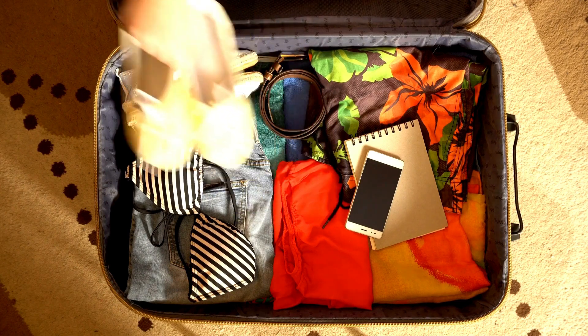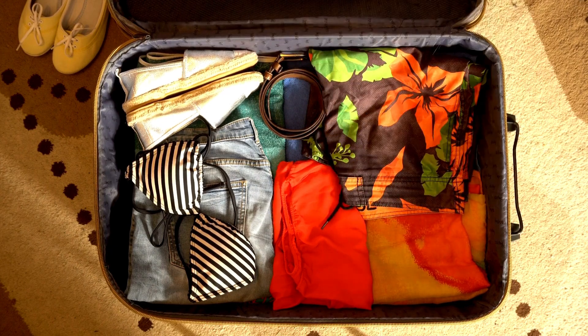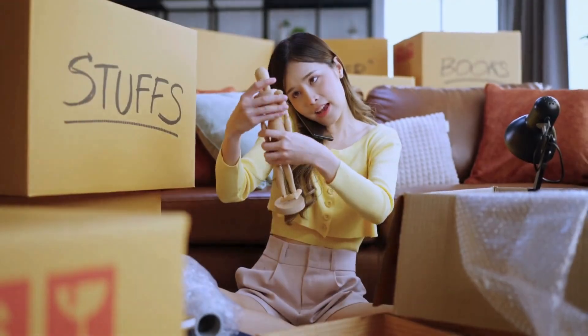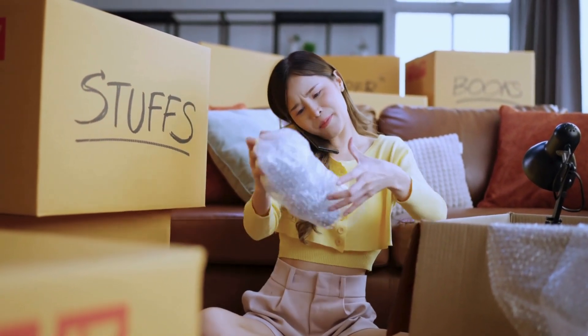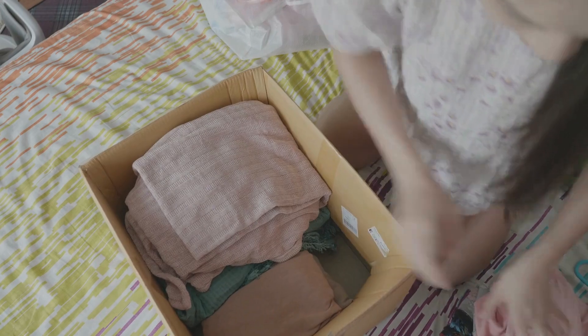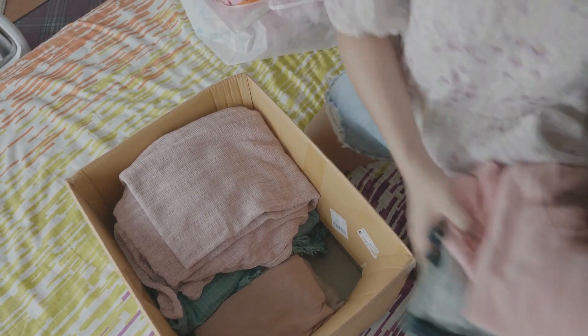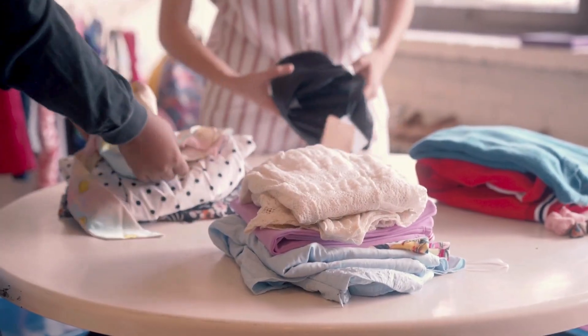I've found super simple methods that will declutter your home in no time and you won't believe how easy it is. Did you know the average person spends nearly an hour every day just looking for stuff they can't find? That's a lot of time wasted. Imagine what you could do with that time if your space was clutter-free. Let's talk about how to make decluttering fast and easy.